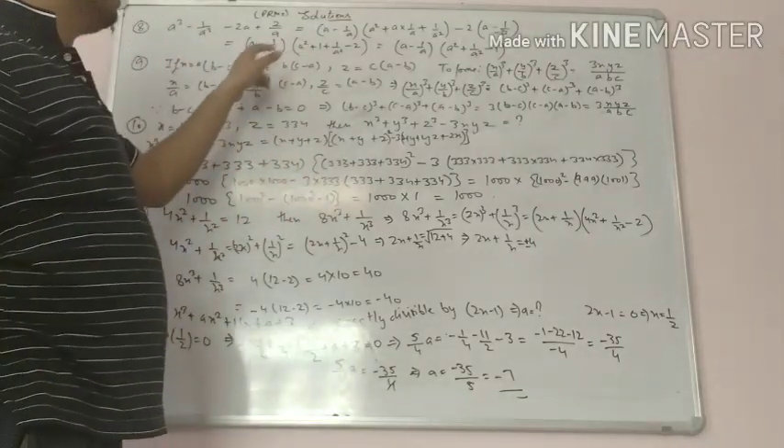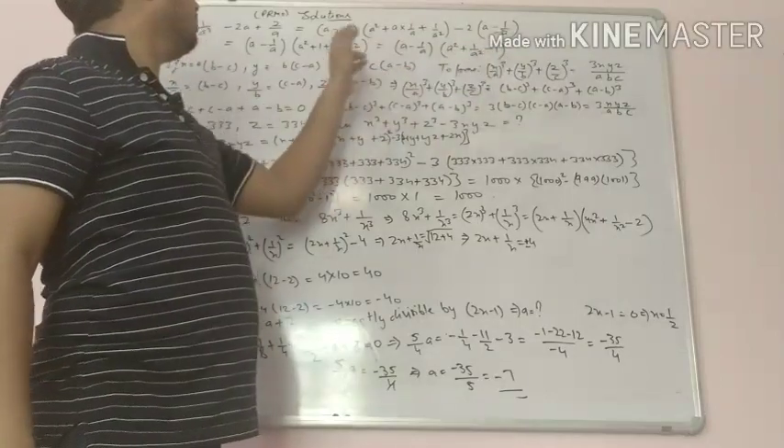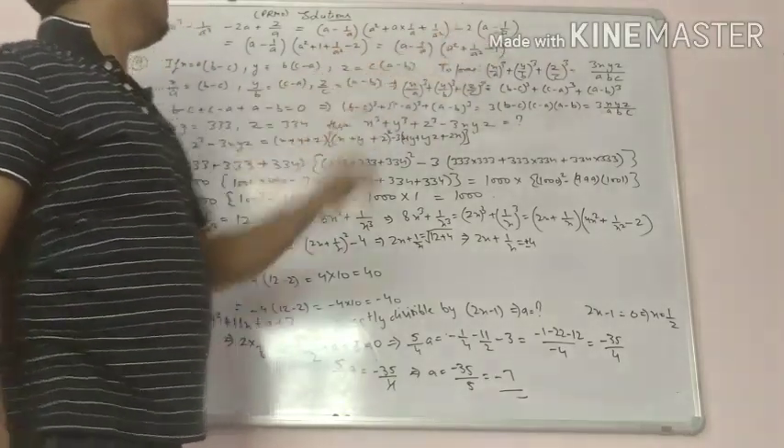If we simplify that, it becomes a minus 1 upon a times a square plus 1 upon a square minus 2 plus 1, which is equal to minus 1.